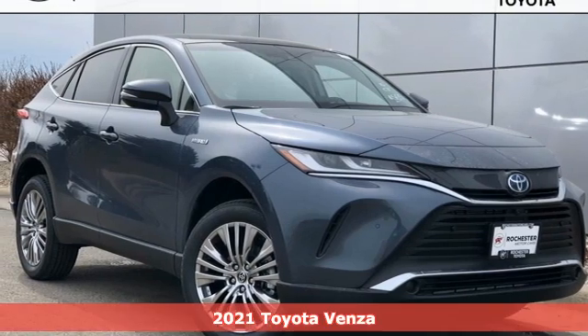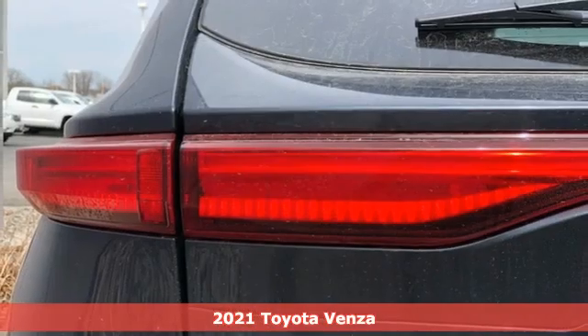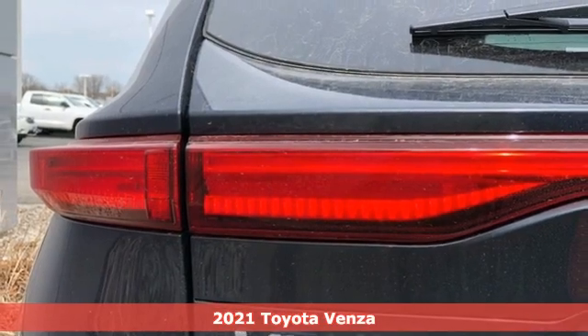It's a new 2021 Toyota Venza. When you're looking for comfort, convenience, and quality, you think Toyota.